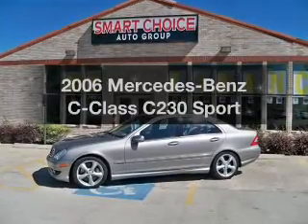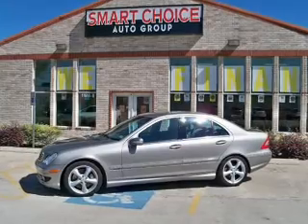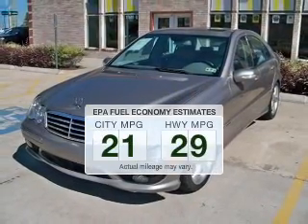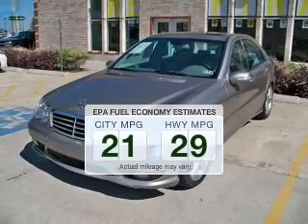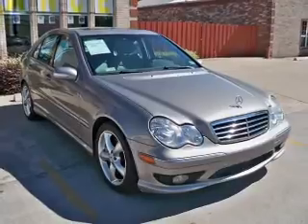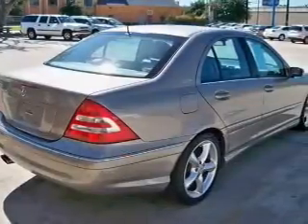Presenting the 2006 Mercedes-Benz C-Class. If you're looking for an automobile with great attributes, look no further. Low emissions and the good fuel economy offered in this vehicle are important to you and the environment. The powertrain includes rear-wheel drive with a reliable six-cylinder engine connected to a smooth-shifting transmission.